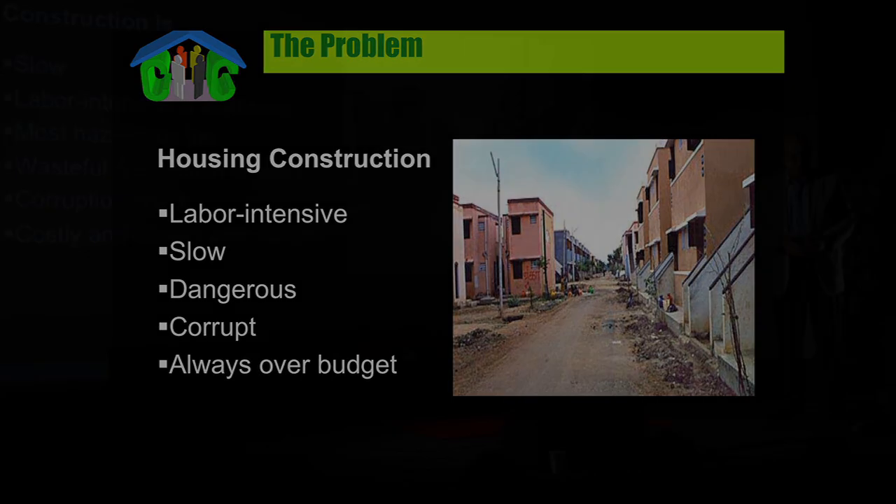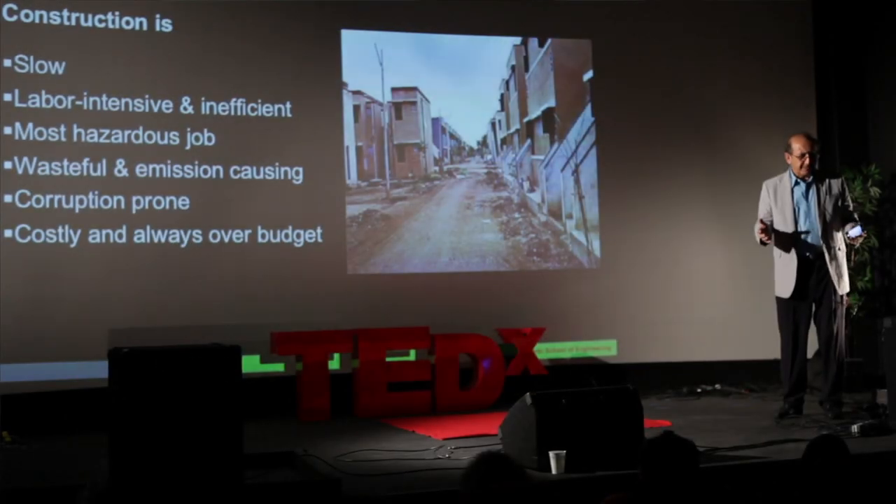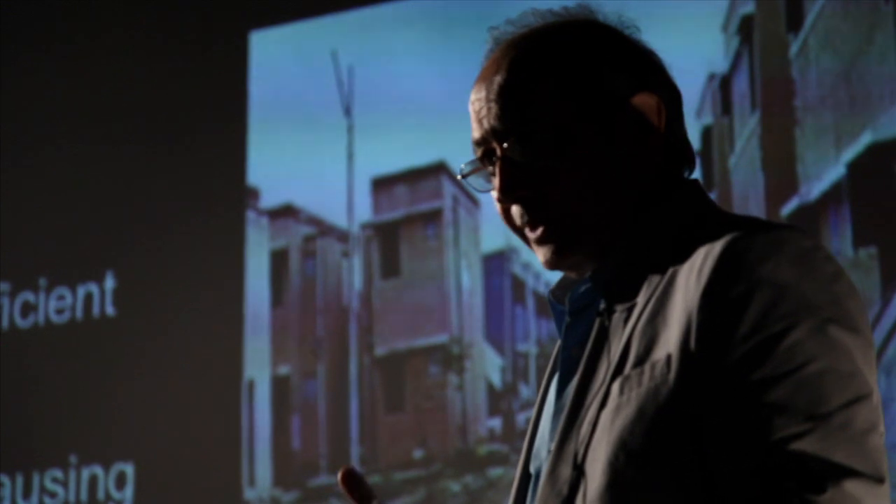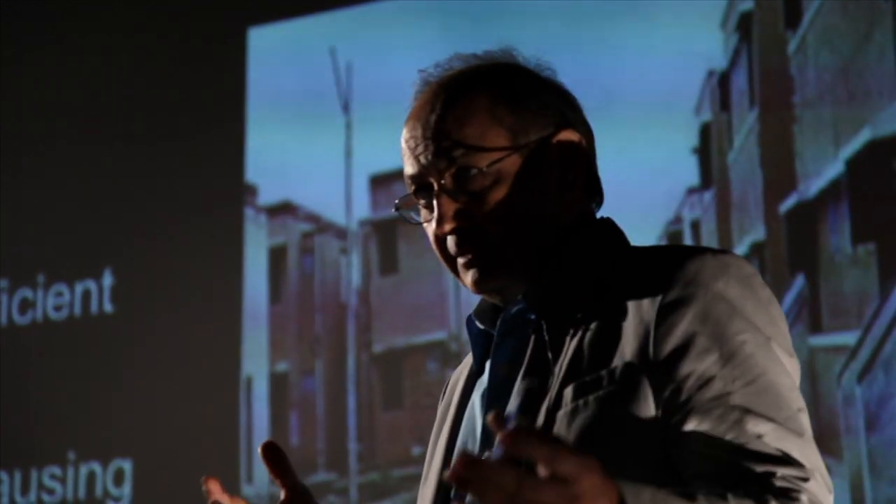If you look around yourself, pretty much everything is made automatically today — your shoes, your clothes, your home appliances, your car. The only thing we still build by hand are these buildings.